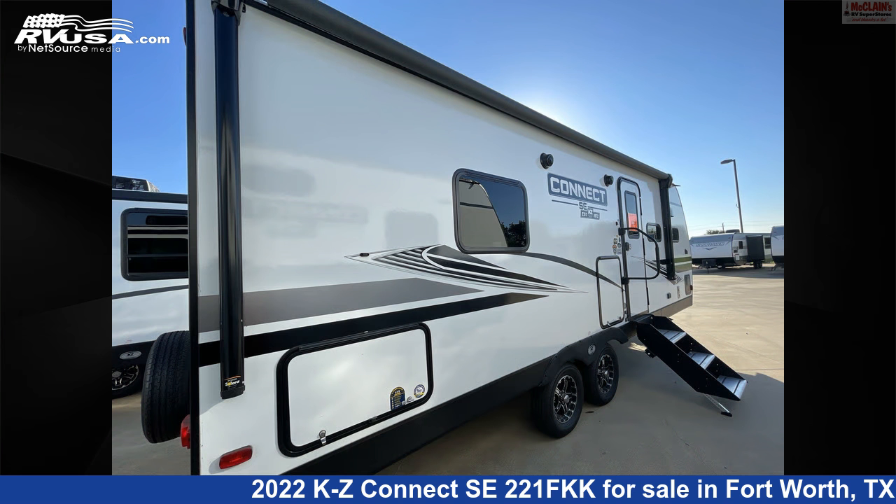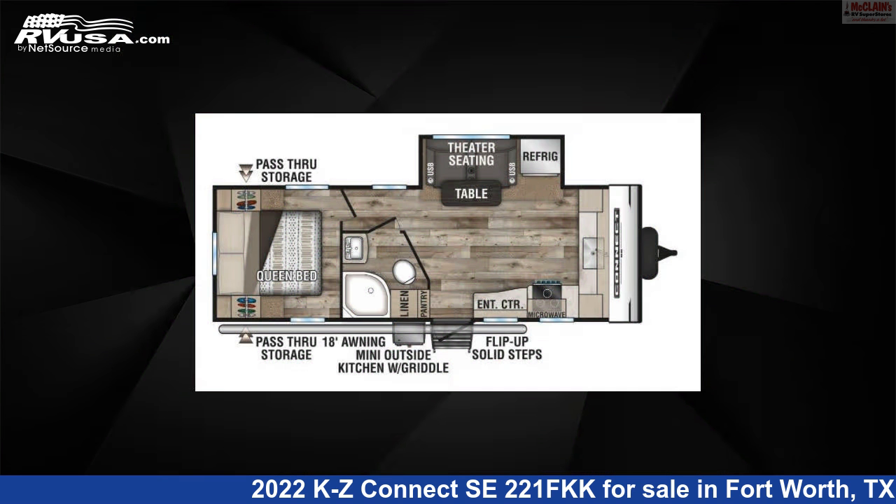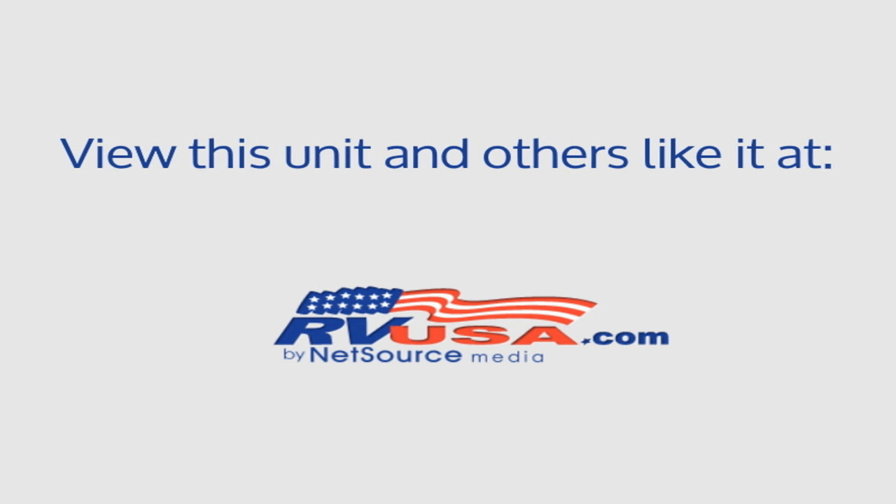The unloaded weight of this 2022 KZ Connect SE 221FKK is 5,350 pounds. For more information and pricing on this unit, and to see all units available for sale by McClain's RV Fort Worth, visit rvusa.com.